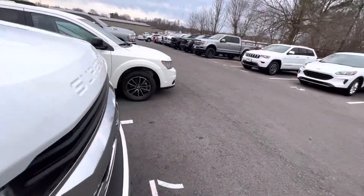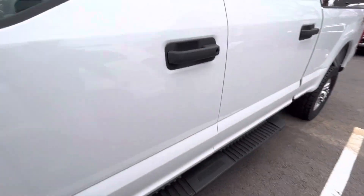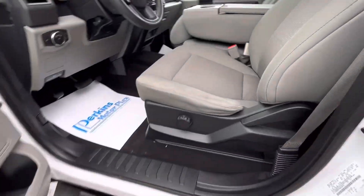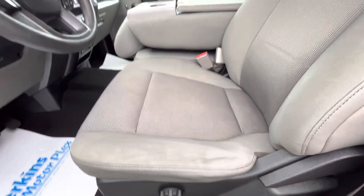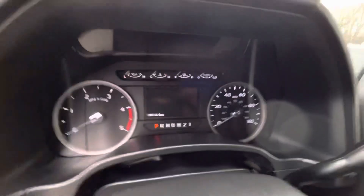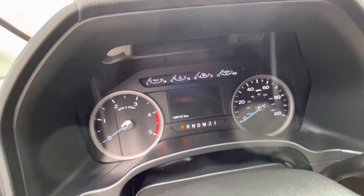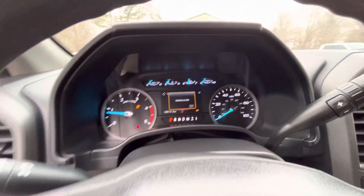I'm going to come around to the driver's seat and start it up for you to show you the mileage and any of the technology you might have questions on. Bigger trucks like this are notorious for the driver's seat to have some wear — you can see that there is some wear, but there are no tears or ripping in the seats or fabric. There are your exact miles: 96,737. It cranks up nice and looks good.